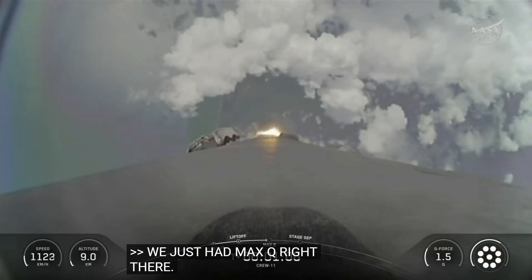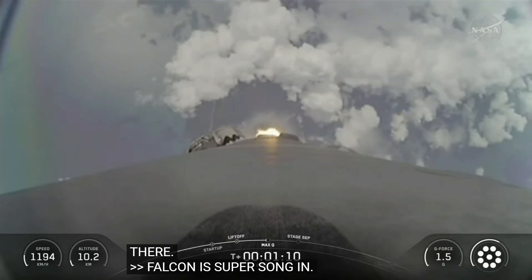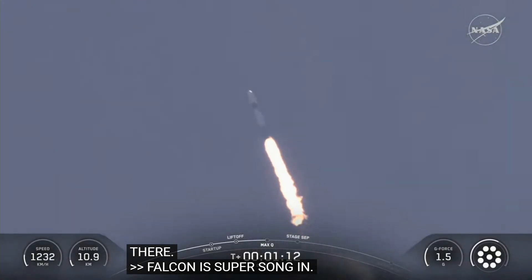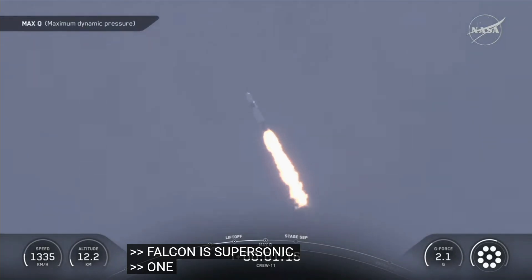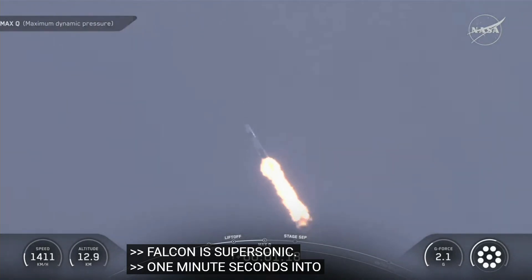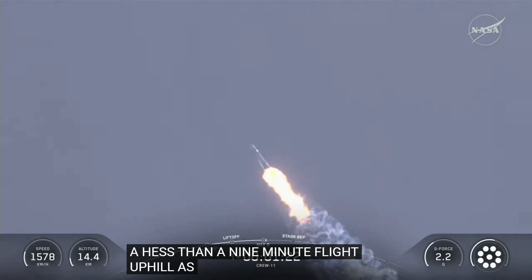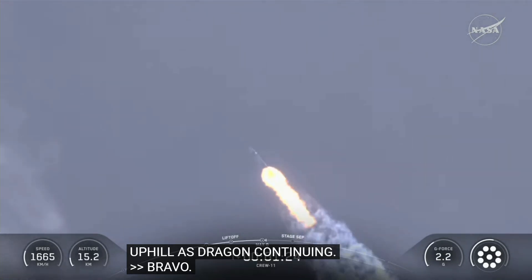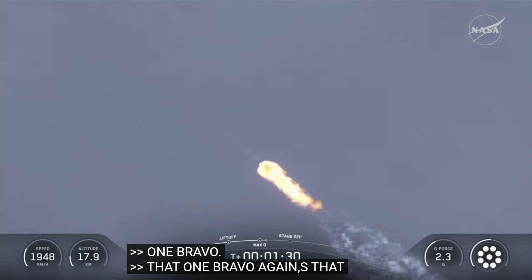Falcon 9 is supersonic. One minute nine seconds into what is a little less than a nine-minute flight uphill as Dragon continues. Stage 1 Bravo — that's the last abort zone for stage 1 if necessary. The crew is already pulling over two G's.